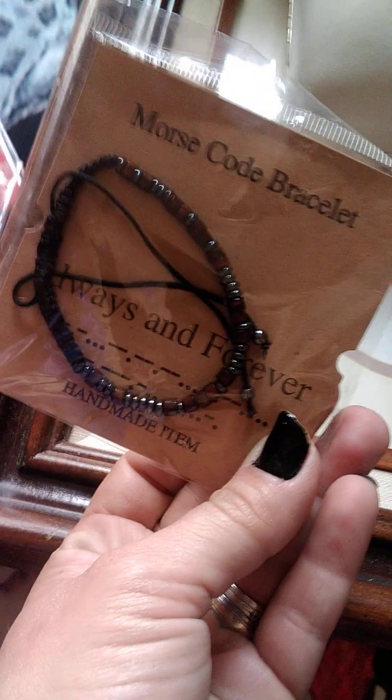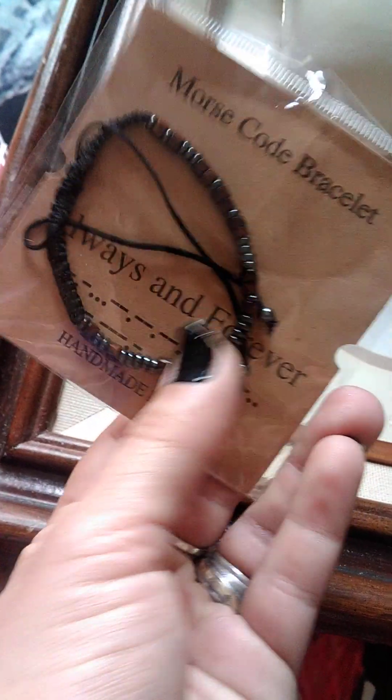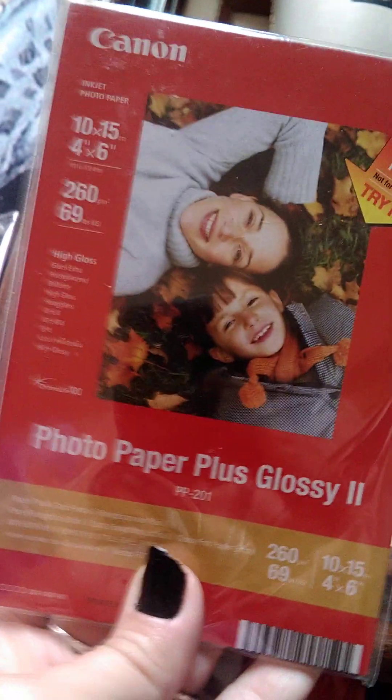This Morse code "always and forever" bracelet — these little beads are the Morse code for "always and forever." I thought that was really cool. Also this photo paper — we just got a new printer, so.